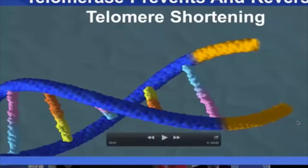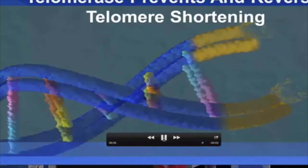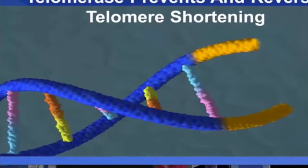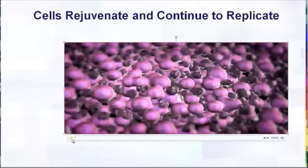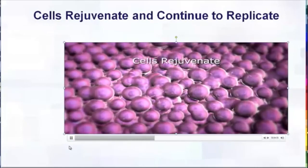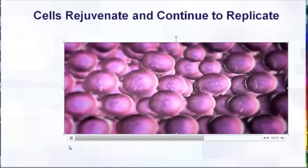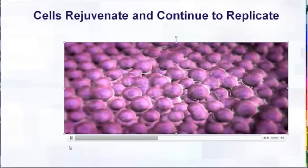This is the reverse of what we saw earlier — where the telomeres are now getting longer again, because the enzyme telomerase is present and it's causing them to grow back long. Only telomerase can do this. This last video shows us what happens when you get old, sick cells, and the tissue starts to rejuvenate itself — and then it becomes healthy again.